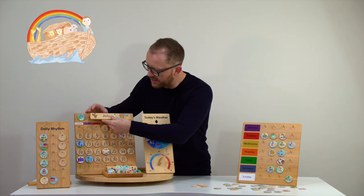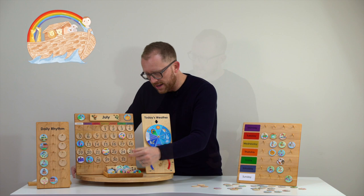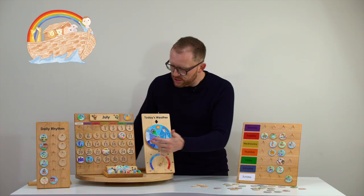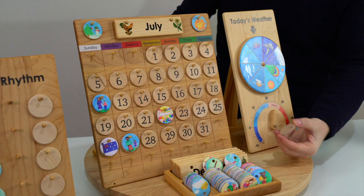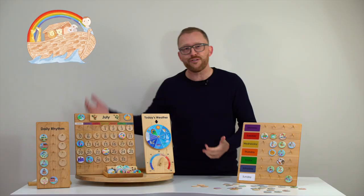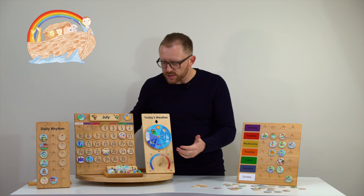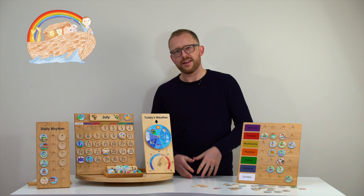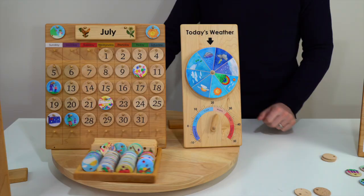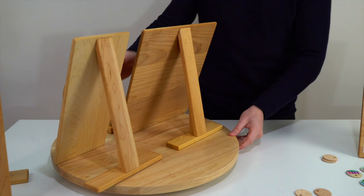There are different coins available that come with the calendar, but we also have custom coins available — for example, holiday seasons that are Australian related. This represents a birthday, Mother's Day or Father's Day. But we also have many other custom coins so you can make your calendar a bit more individualized. We also offer some cool extensions like a little storage box for all your coins.